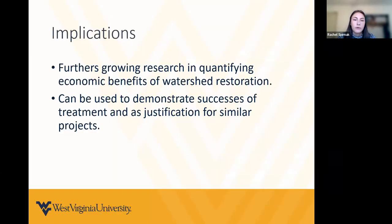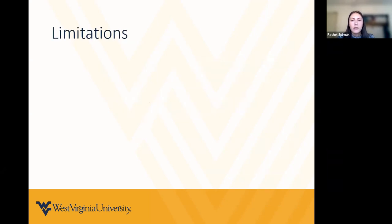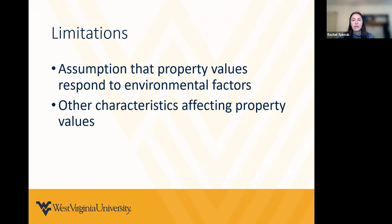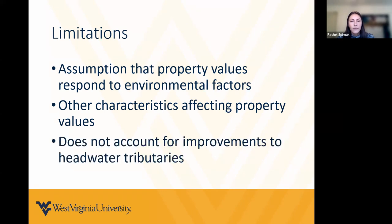This research furthers the growing body of work quantifying economic benefits of watershed restoration and can be used to demonstrate successes of treatment and justification for similar projects. However, there are quite a few limitations. A key assumption is that this depends on the average person's awareness of water quality levels and assumes that improvements are observed through visual improvements in color and clarity, and increased fishing and other recreational activities. This is not a full hedonic study, so it doesn't account for all other factors that may affect property values such as flood risk. It also doesn't account for improvements to the headwater tributaries or the improved connectivity throughout the watershed.